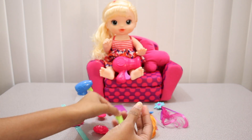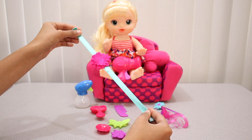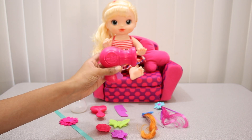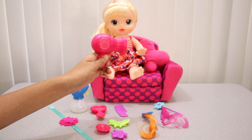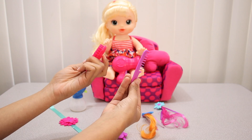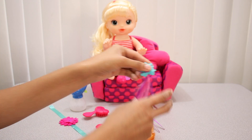Hi everyone, today we are going to give this baby some new styles. Look at all we have to make her hair look pretty: a bottle, a blow dryer, a comb, and a brush. All different kinds of hair accessories. Let's get started.